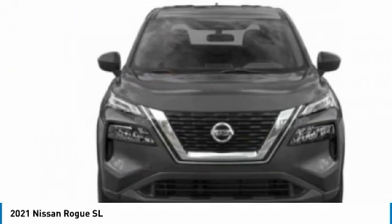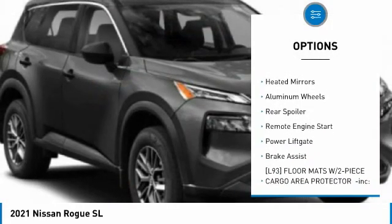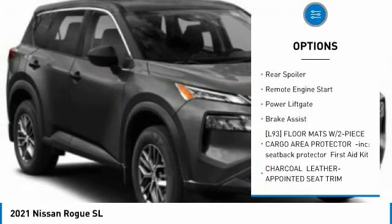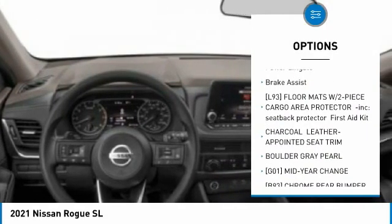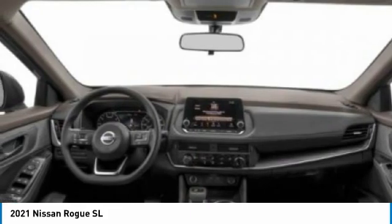Here are some of this vehicle's great options: tire pressure monitor, panoramic roof, blind spot monitor, all-wheel drive, heated mirrors, aluminum wheels, rear spoiler, remote engine start, power liftgate, brake assist.